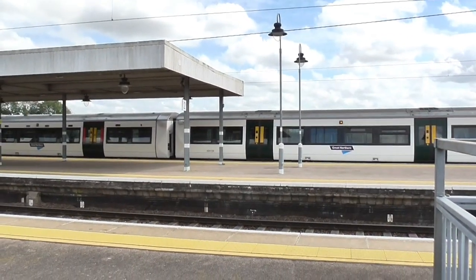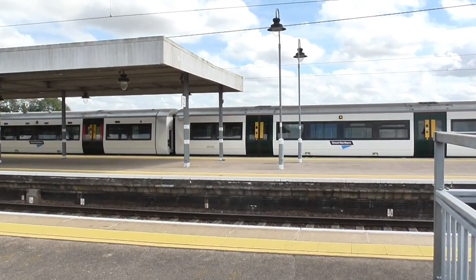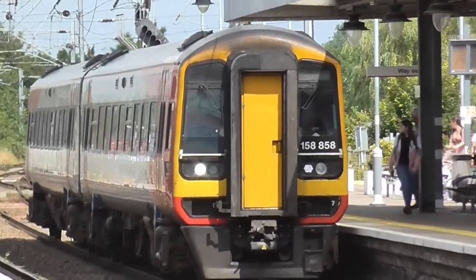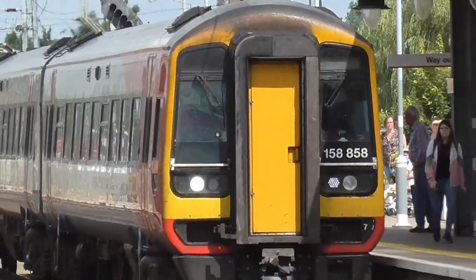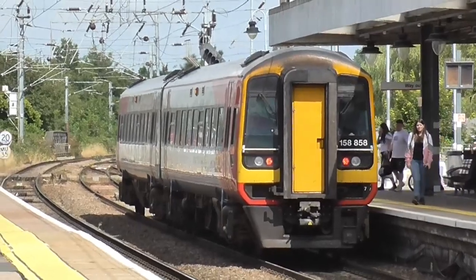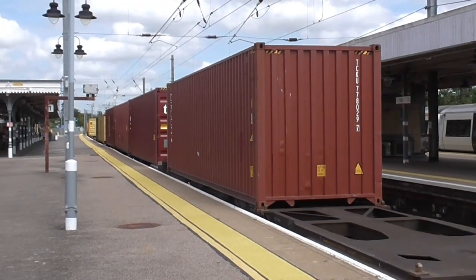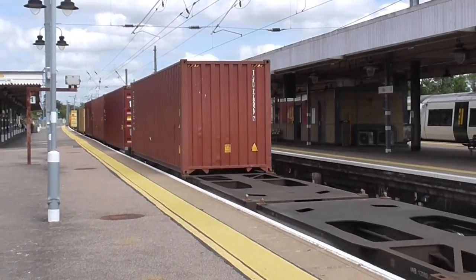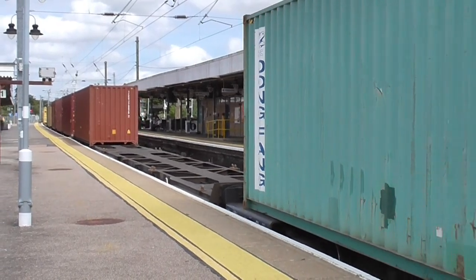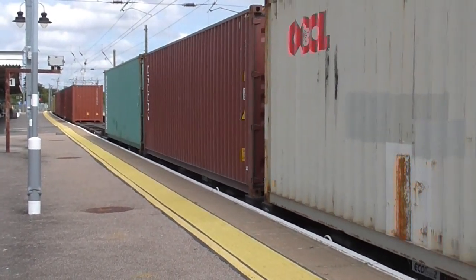755409 has just departed our Platform 2 en route to Stansted Airport. 158858 has just arrived into Platform 2 on its way to Norwich. The Ham's Hall bound Intermodal, having now got the signal to proceed, is continuing its journey — this one has quite a few containers on it.